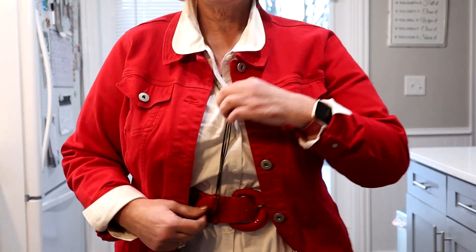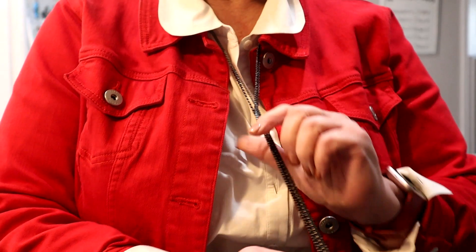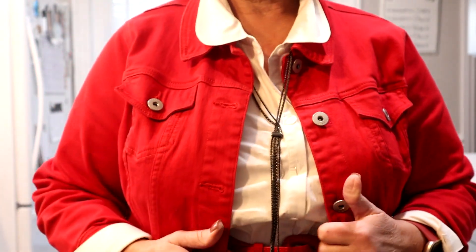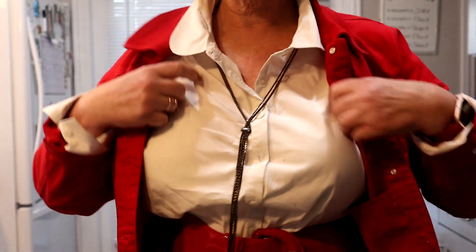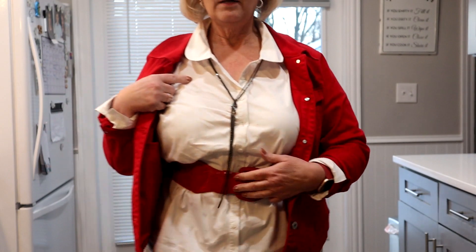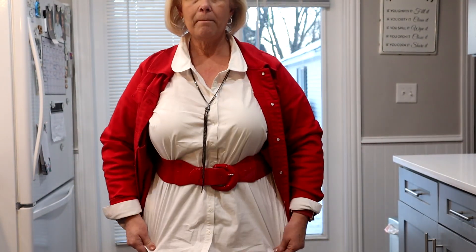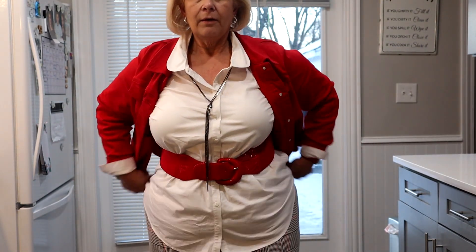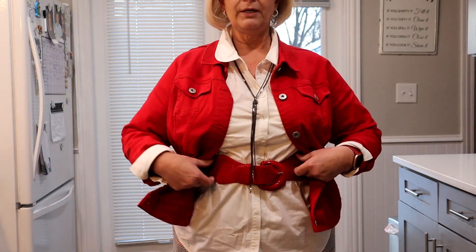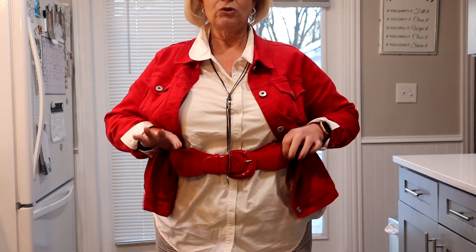This is a necklace you've seen me wear multiple times — just some black chains gathered together with a little bar. This is a rounded collar white button-down shirt from ModCloth, and then I put it on with my red jean jacket from Torrid and a red stretchy belt.